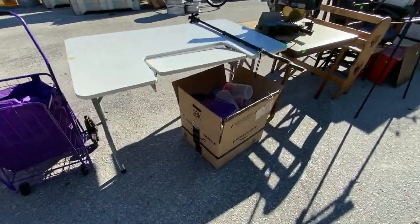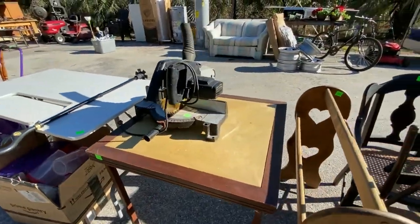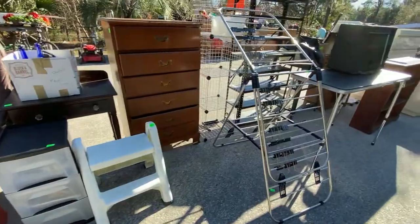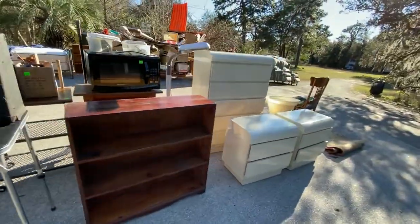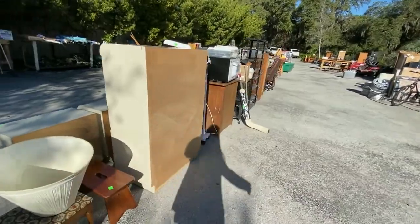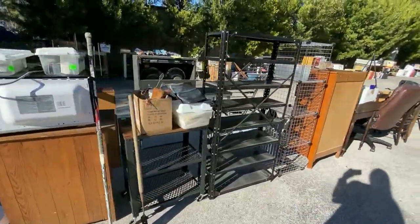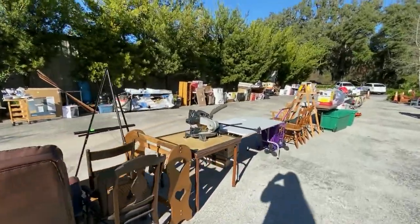Tables, tons of brand new Tupperware, nice saw right there, furniture, storage container solutions. Look at this craft project — we will get to it in just a moment, but there are a ton and ton of craft supplies that we will be showing off. Coming down the back side here, we've got all sorts of shelving units and more.